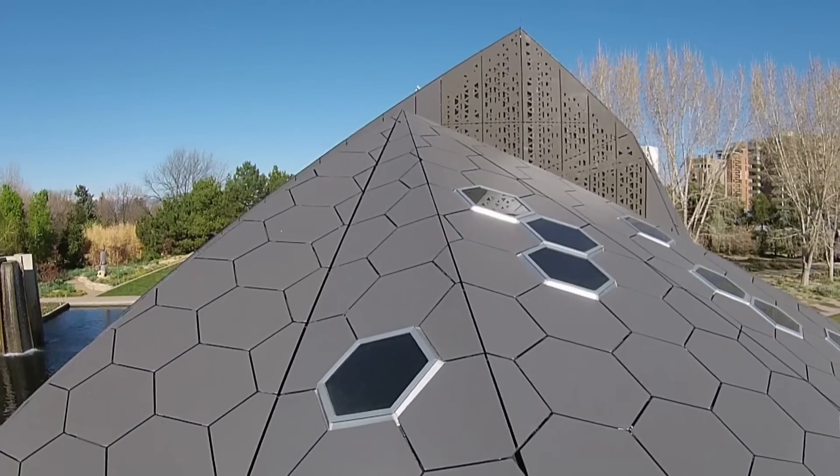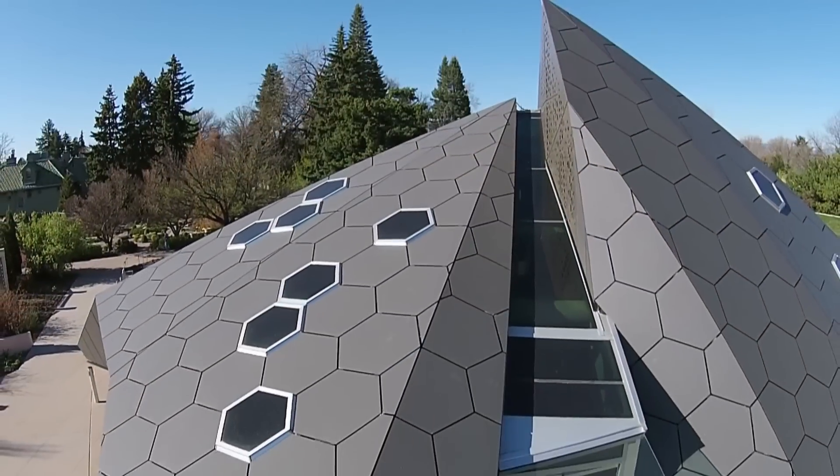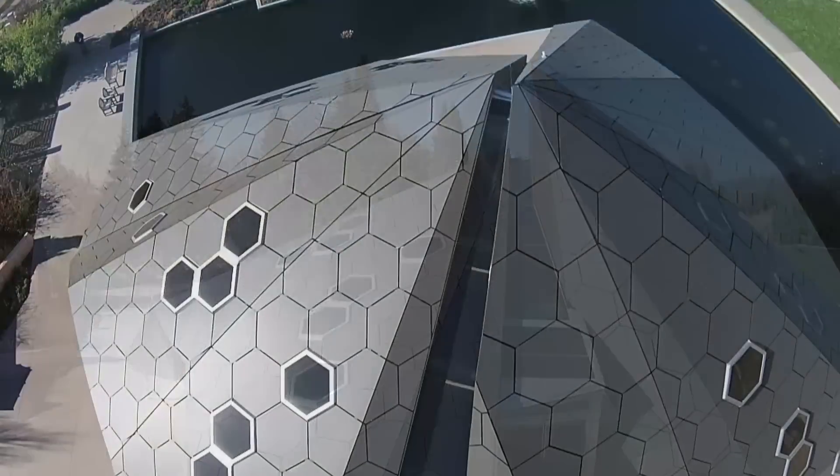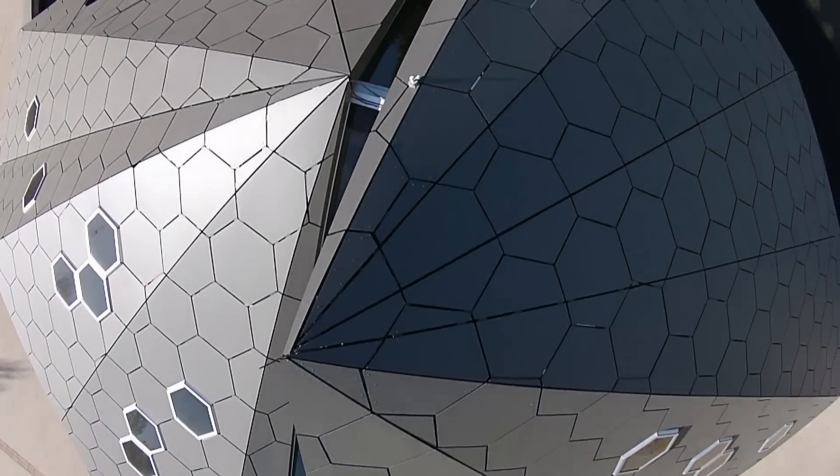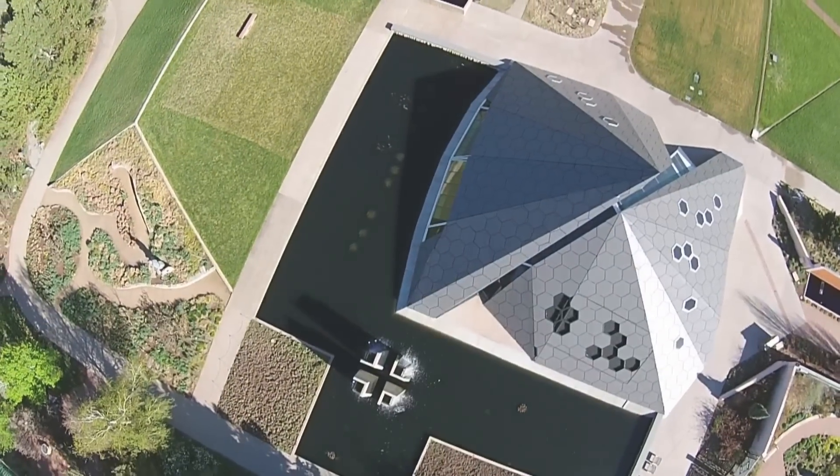Delta protects the Science Pyramid as a space for nature that's both pleasing to the eye and inspiring for the mind, giving architects designing to a higher standard the long-term peace of mind they strive for.